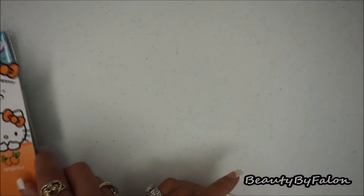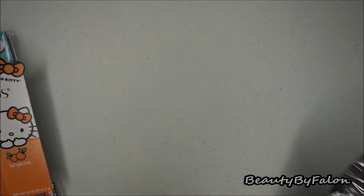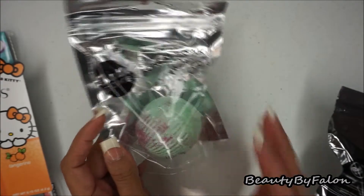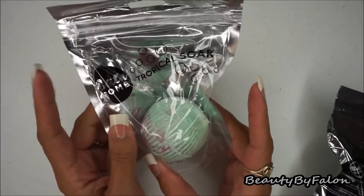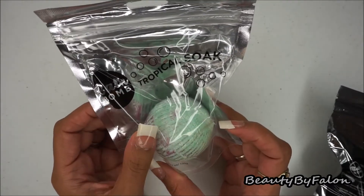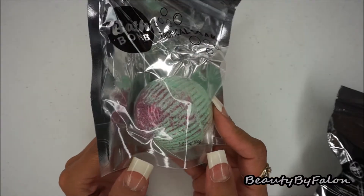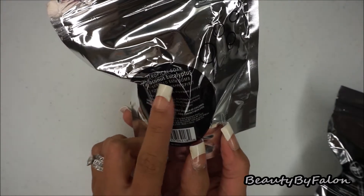These next items I was super excited about — they are bath bombs. I think I picked every scent they had. This one is called Tropical Soak; it has some nice glitter on it and it's coconut eucalyptus scented.